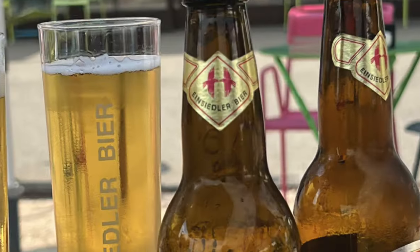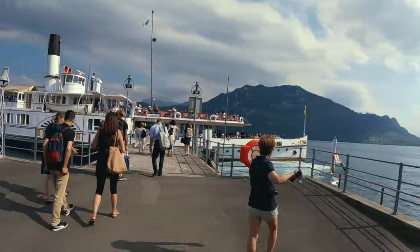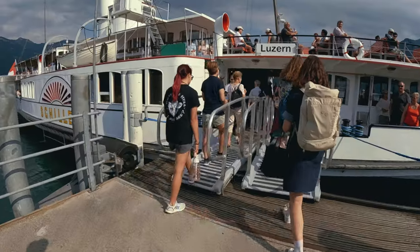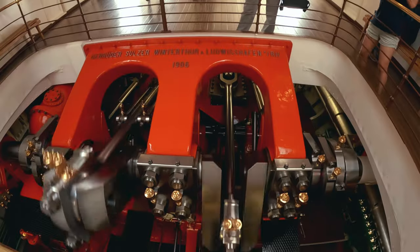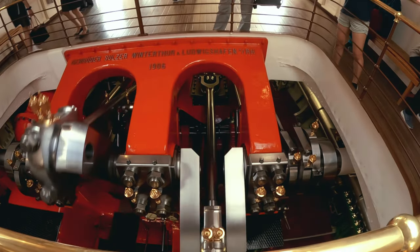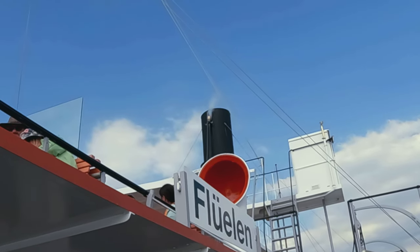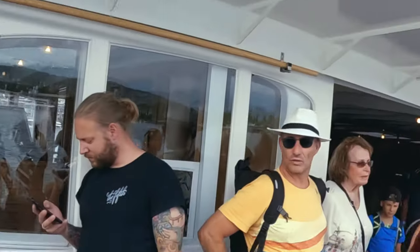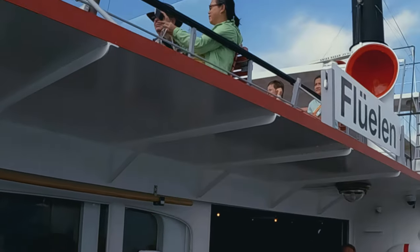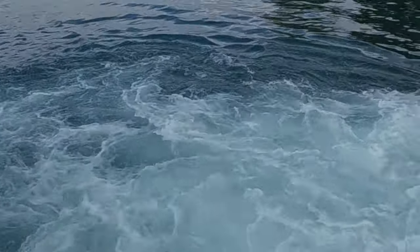After downing a traditional Swiss beer — an Einsiedler — we headed back to the boat. This time we've got a treat: we're taking the paddle boat. Probably one of the coolest boat trips I've ever been on.